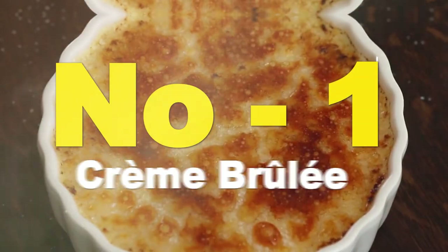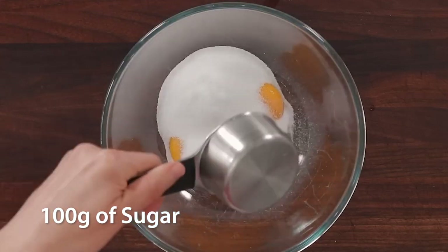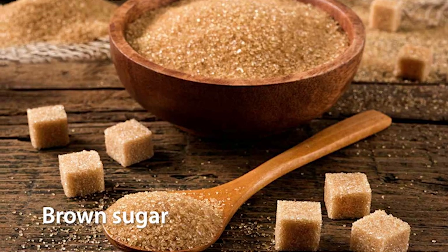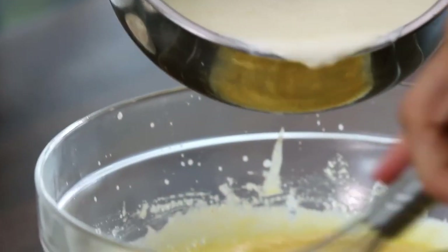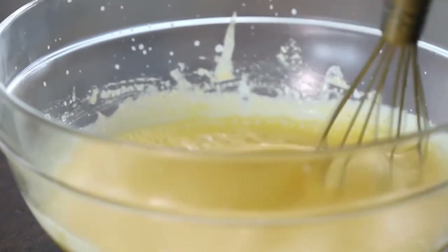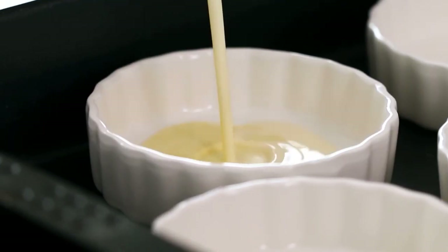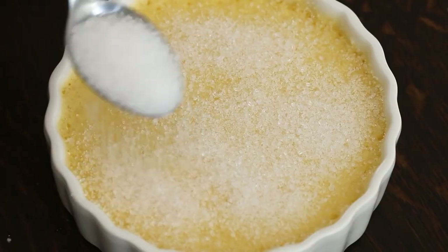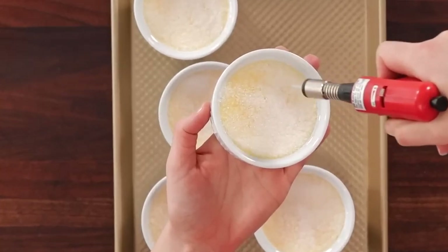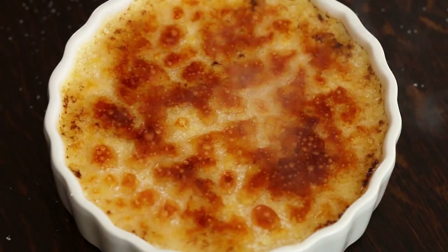Number 1: Crème Brûlée. Ingredients: 500ml cream, 5 egg yolks, 100g sugar, vanilla extract, brown sugar. Preparation: mix the egg yolks with sugar until you get a homogeneous mixture. Bring the cream to a boil with vanilla extract and pour it over the egg yolks, stirring continuously. Return the mixture to the heat and cook over low heat until it thickens without letting it boil. Pour the cream into crème brûlée ramekins and let it cool in the refrigerator for a few hours. Sprinkle an even layer of brown sugar on the surface and caramelize it with a kitchen torch until it forms a crispy crust. Serve the crème brûlée cold.